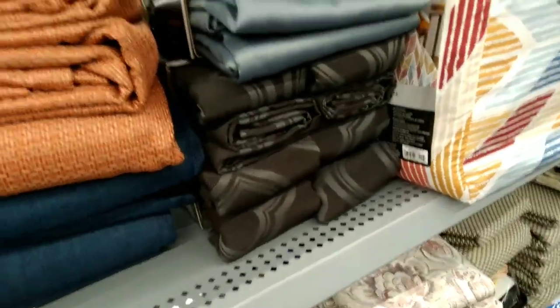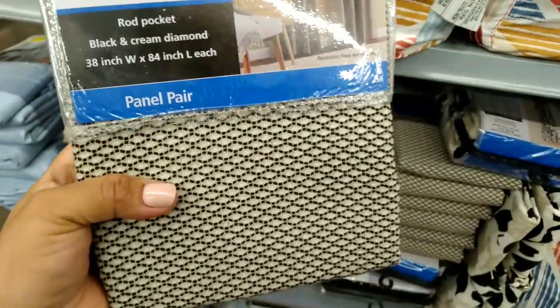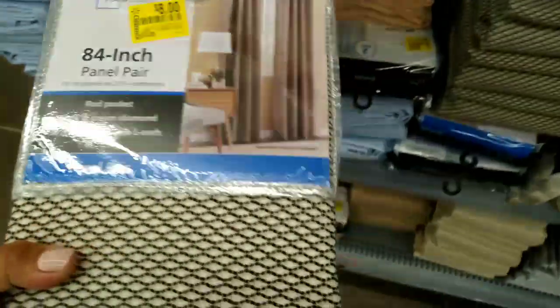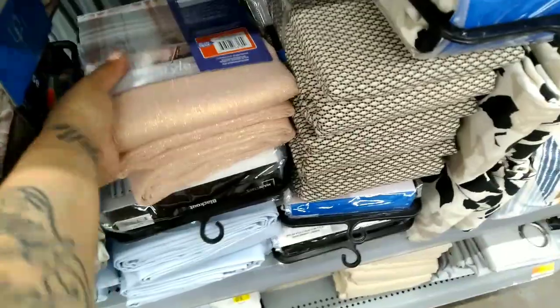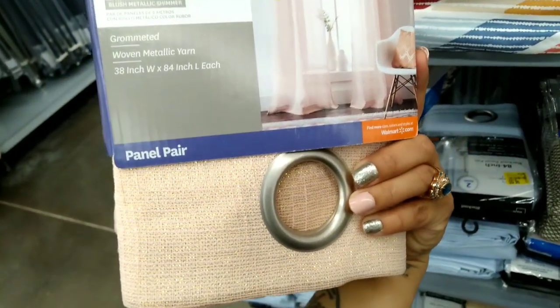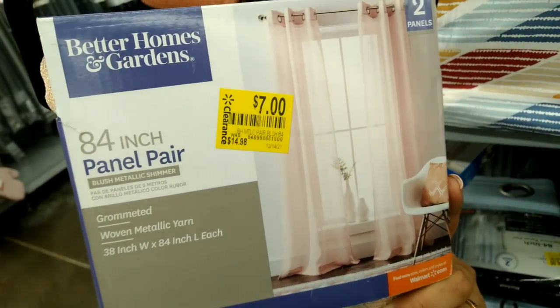They have the dark gray one right there — look at these for $8. And look at these — they have a little shimmer in them, like little glitter. For $7, these are by Better Homes and Gardens, were $14.98 down to $7.